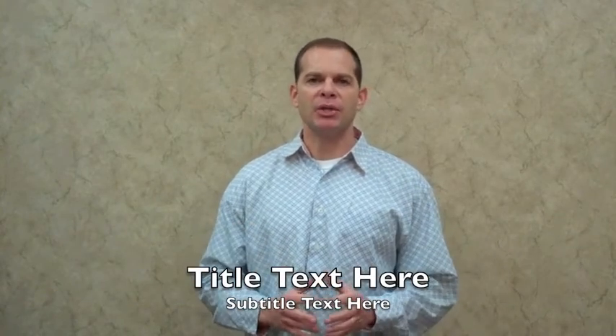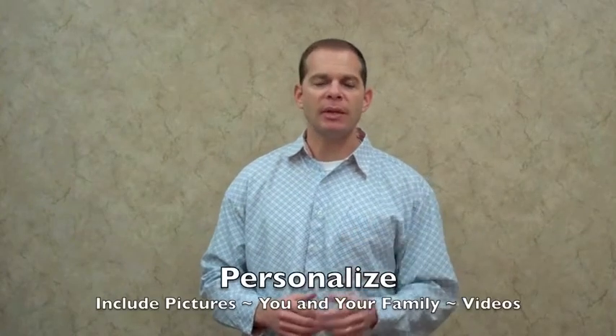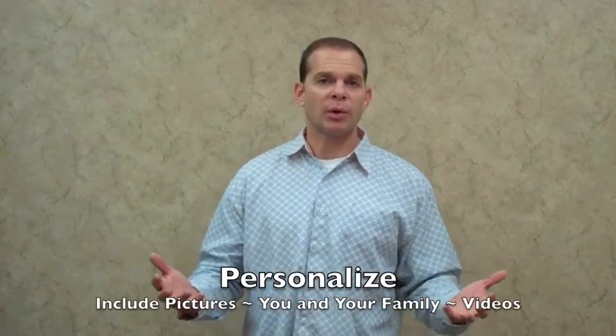There just can't be too much information in here. On the website, I would include not only pictures of yourself and your family, but some videos as well, like we're doing right now. A quick tip on your website videos: you may not want to dress like this for the videos you're sending out to people who may want to invest with you.